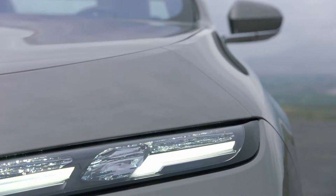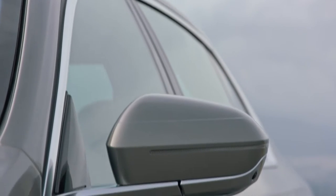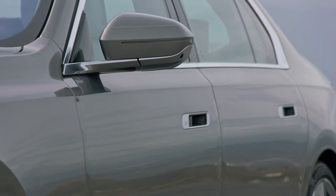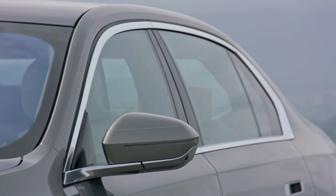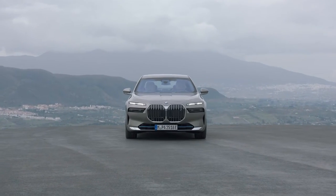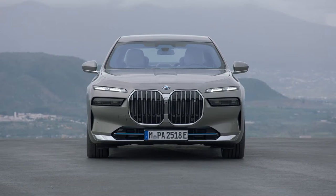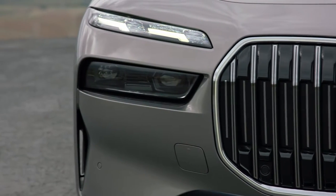2022 BMW i7 exterior highlights: The 7 Series and i7 are quite similar in terms of their exterior appearance. Like the upcoming i4, which is based on the ICE-powered 4 Series, the differences are mostly restricted to the blue accents throughout the exterior and the i logo on the massive grille. The i7 has the same bold face, with a split headlamp design, and a clean look to the side and the rear.